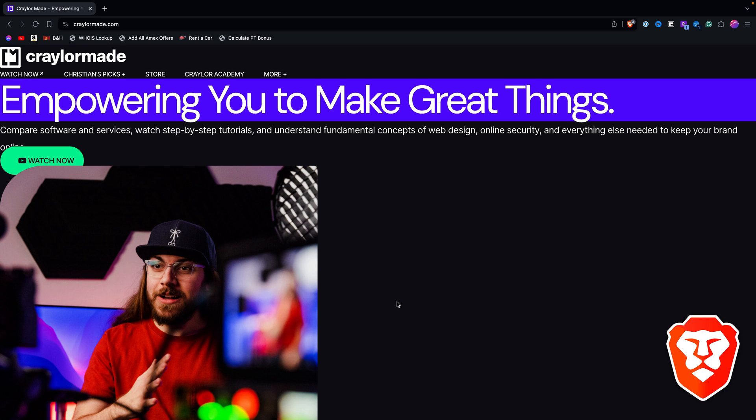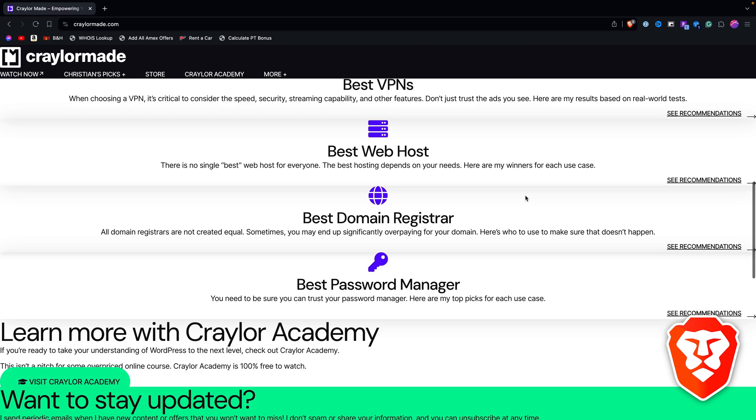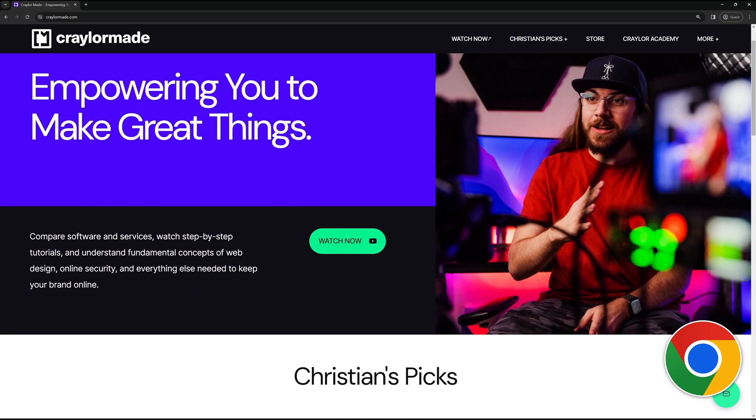Sometimes Chrome alternatives struggle to load pages accurately, even if those browsers are powered by Chromium. For example, in Brave, certain pages have had severe issues loading, while opening the same pages in Chrome without any issues whatsoever.